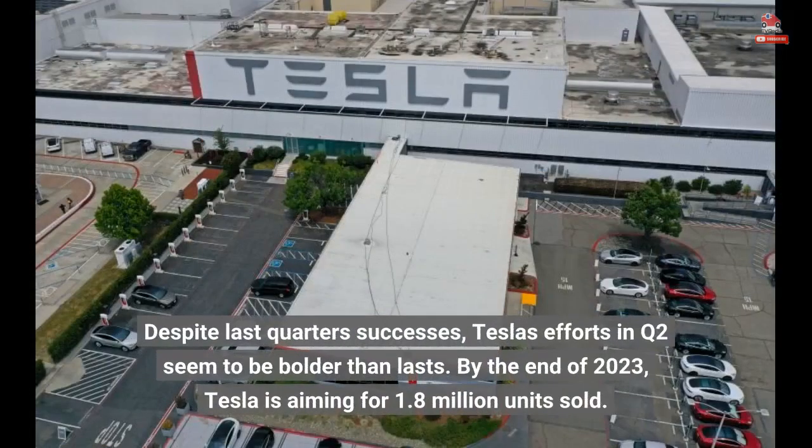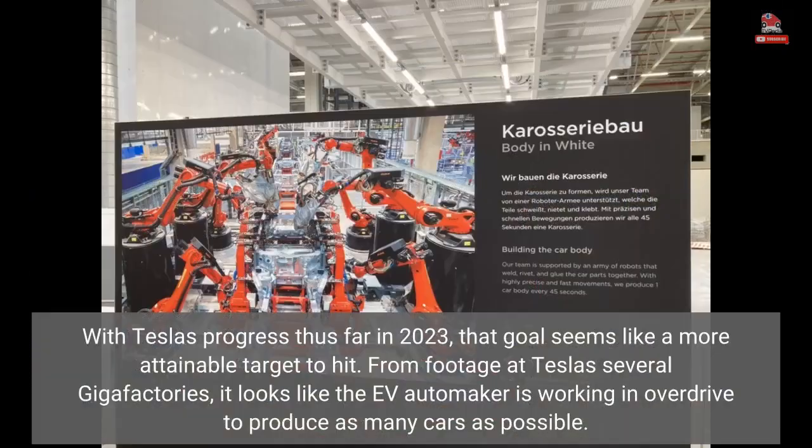Despite last-quarter successes, Tesla's efforts in Q2 seem to be bolder than last's. By the end of 2023, Tesla is aiming for 1.8 million units sold. With Tesla's progress thus far in 2023, that goal seems like a more attainable target to hit.